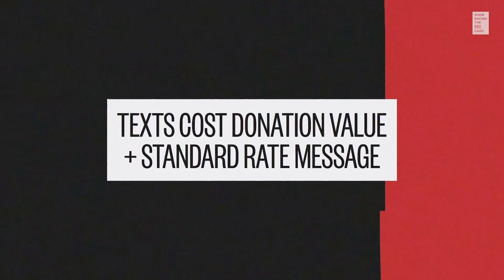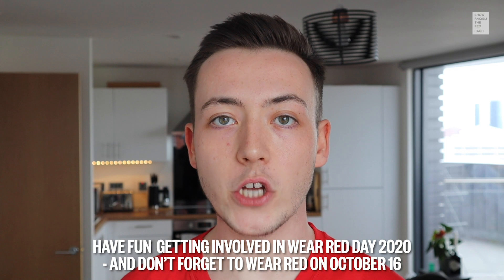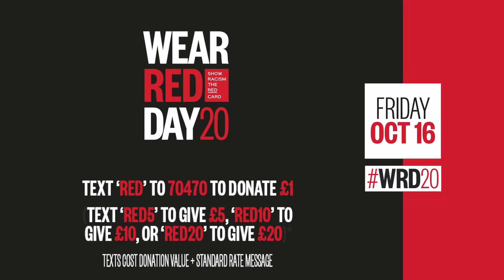Text costs your donation value plus your standard rate message. Have fun getting involved in Wear Red Day 2020, and don't forget to wear red on the 16th of October. We'll see you next time.